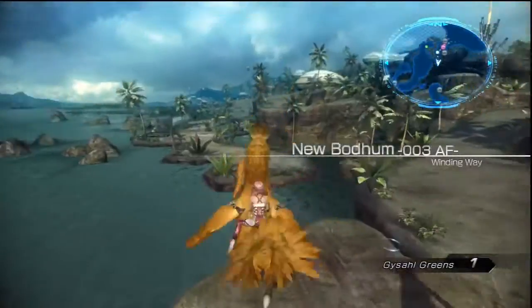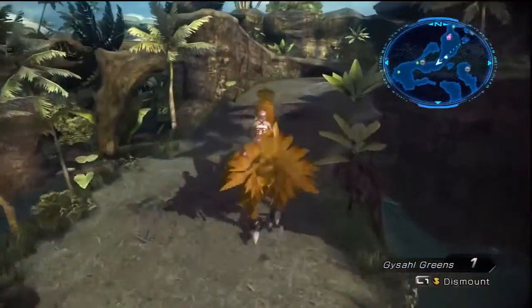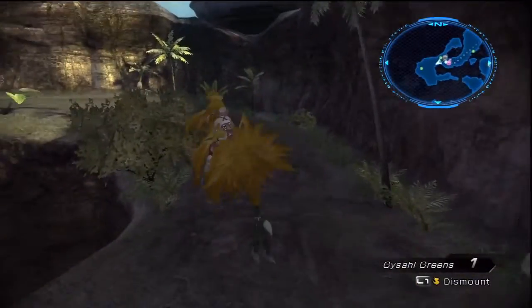The thing about the medkit is you can't get it until after you defeat Gogmagog Beta, at which point you can hop on a chocobo if you want to save yourself some time.